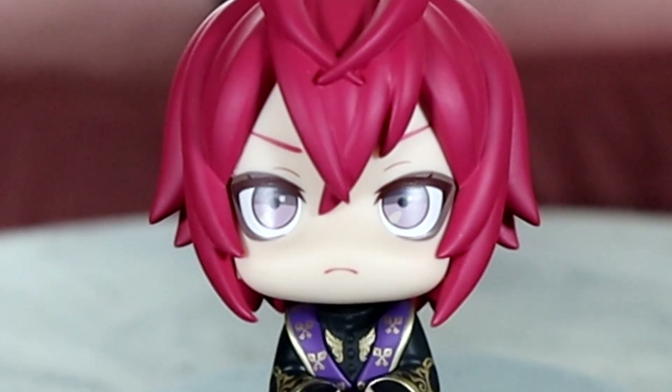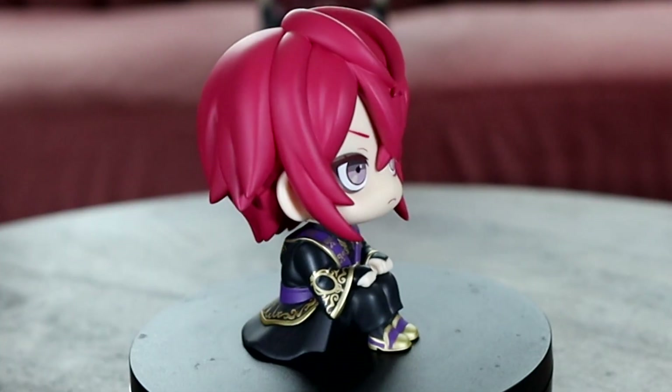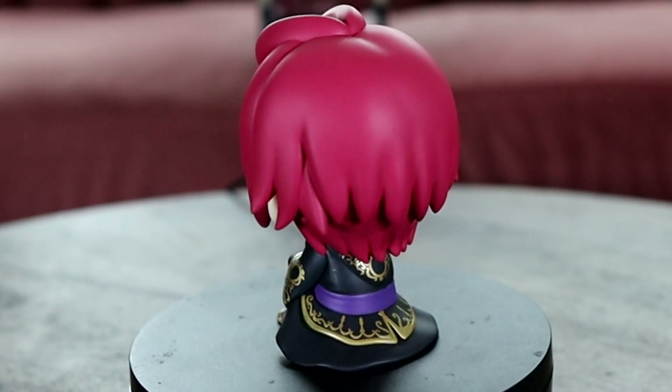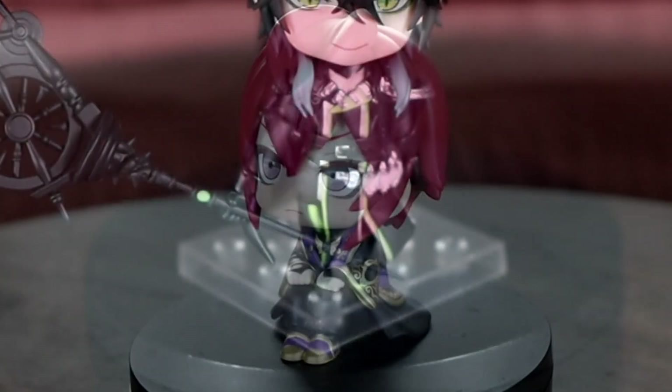This one I've never gotten to share before. This is the Riddle Rosehearts LookUp and he's really cute. Very simple, so I'll keep this short — I enjoy having him. He sits on one of my Funko Pop boxes and it's cute.